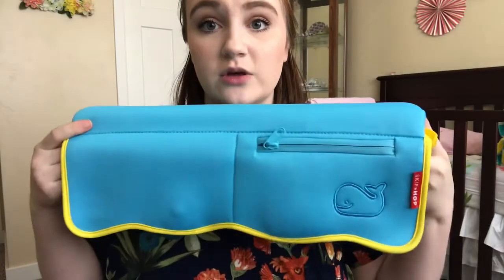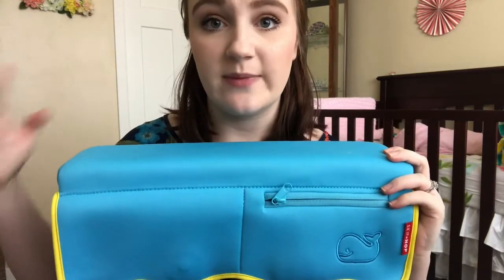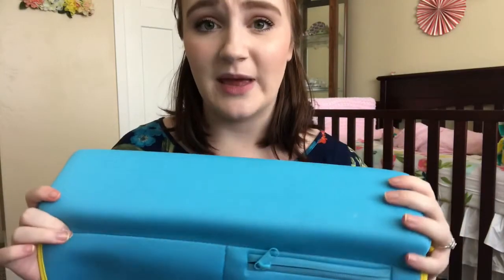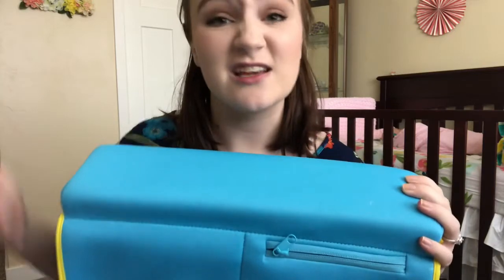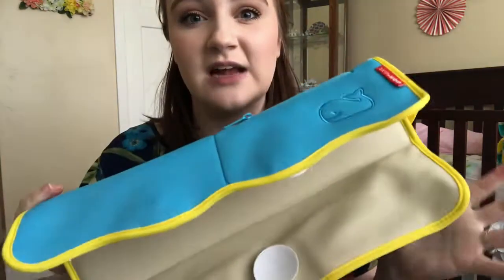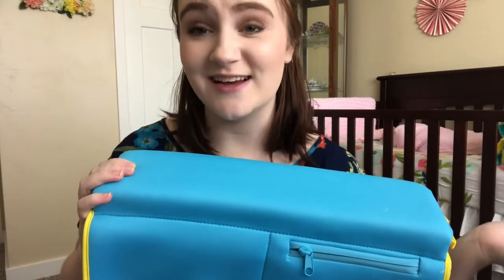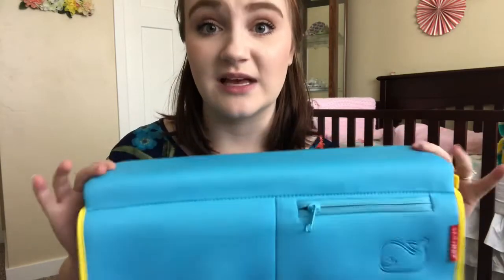Next up I have this from Skip Hop — it's a bathtub elbow rest. You just put it right on the edge of the bathtub. It has some suction cups and it just sticks to the side of the tub so that when you are bathing the baby, you can rest your elbows on here and it is nice and squishy and padded. I was so intrigued when I saw this because bathing a baby is a pain in the butt — it really kills your elbows, your back, your knees. I liked the design because it has suction cups on the inside and it's also a grippy material, so it's not going to slide around. It is very comfortable on your elbows, very squishy. We've just barely started doing bath time, but I know we have years left of bath time and I'm really glad that I have this.